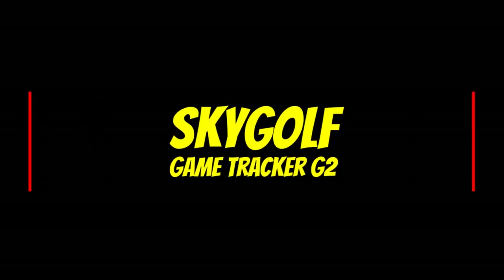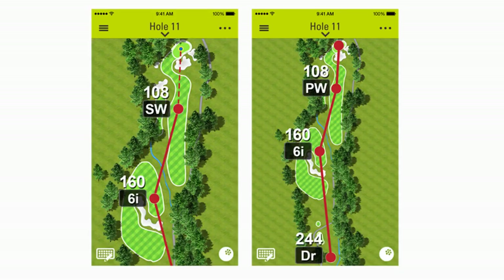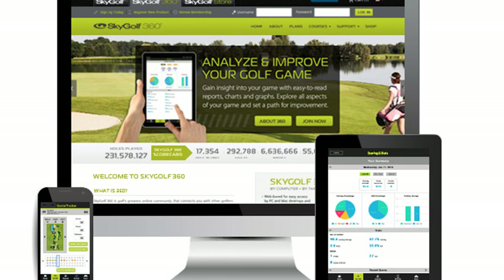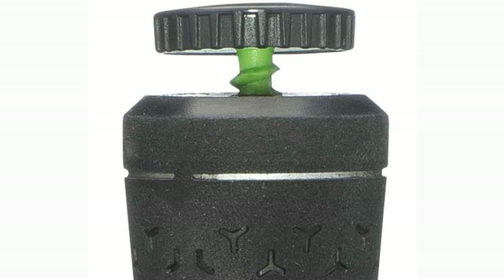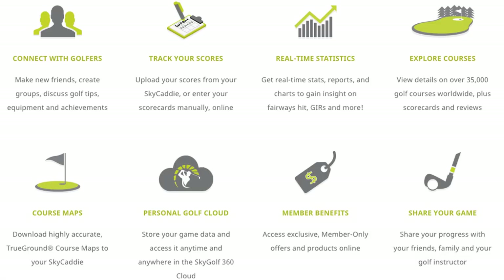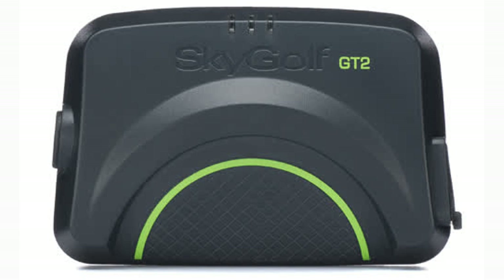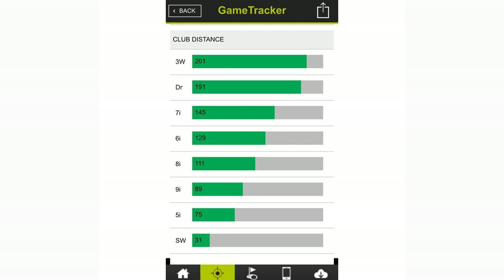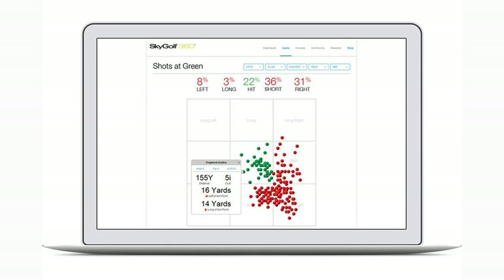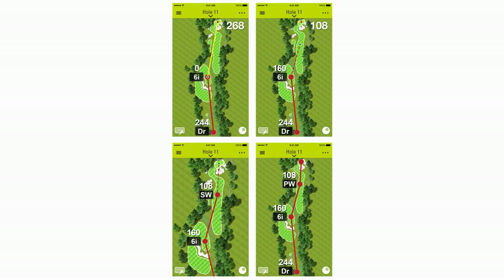The SkyGolf GT2 Game Tracker automatically captures the location, calculates the distance, and syncs each shot with the SkyCaddy mobile rangefinder app where you can see your round displayed on brilliant HD color maps. Your round is immediately available in the SkyGolf 360 cloud to analyze or share with friends, family, or your golf instructor in real time. When combined with smart tags, the club used is also captured, or you can use the simple one-touch edit tool to add club information later. You'll know how far you hit every club in your bag, resulting in better game management and lower scores. GameTracker is the only product to offer a fully integrated, full-featured GPS rangefinder and scoring app. The SkyCaddy mobile GPS rangefinder app gives you all the distances you need and shows results overlaid on vivid HD maps. They walk every course with survey-grade equipment, providing an extremely accurate eagle's-eye view of the course where you can measure distances to and from any point on the hole.